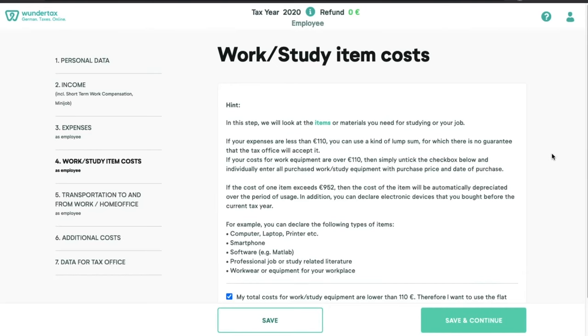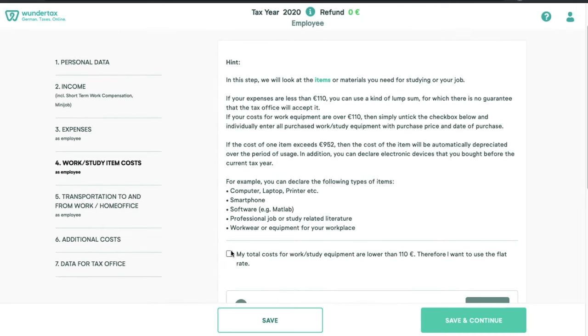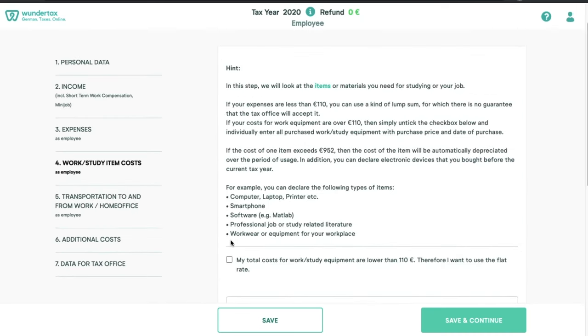The next part is the work or study equipment costs. If your expenses are less than 110 euros, you can put in a lump sum — though there's no guarantee the tax office will accept it. If your equipment costs more than 110 euros, untick the lump sum option and put in the individual entries. These entries can include a computer, laptop, mobile phone, software, professional literature, workwear, equipment for your workplace, etc. If a single item exceeds 952 euros, the cost will be automatically depreciated over the period of usage.